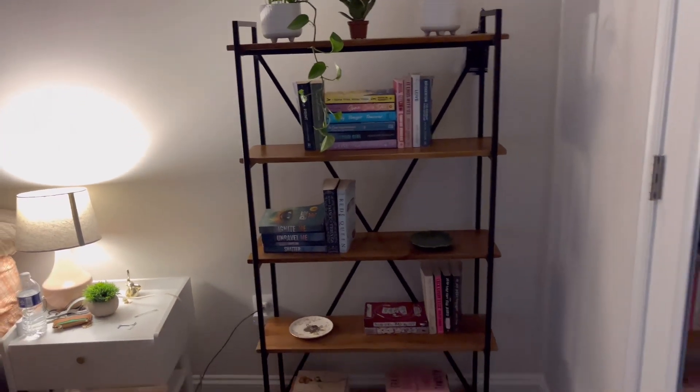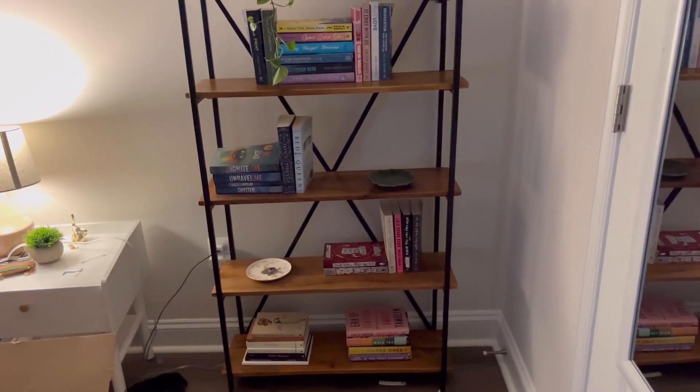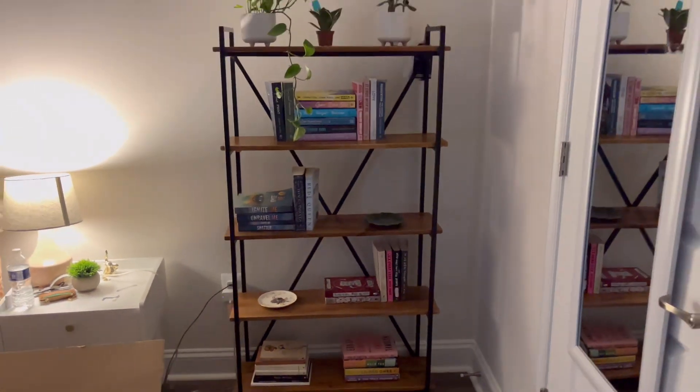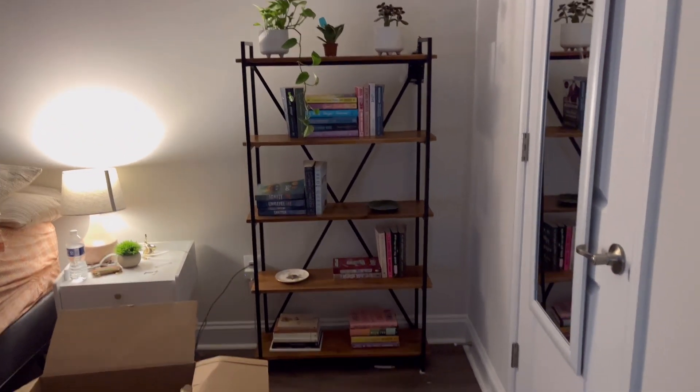How do we feel? I think I like this right now. I might shift over some things later today or tomorrow, but for right now I'm going to stick with this. It looks so cute.